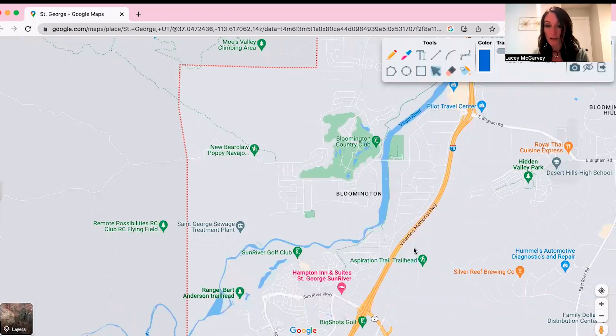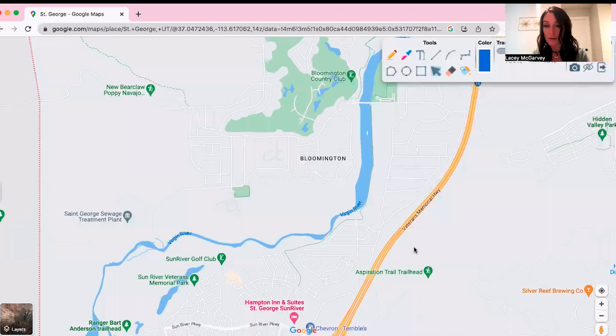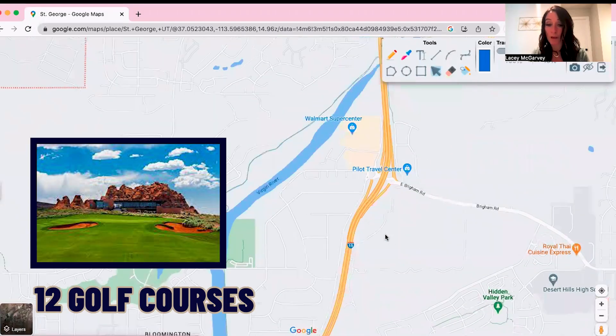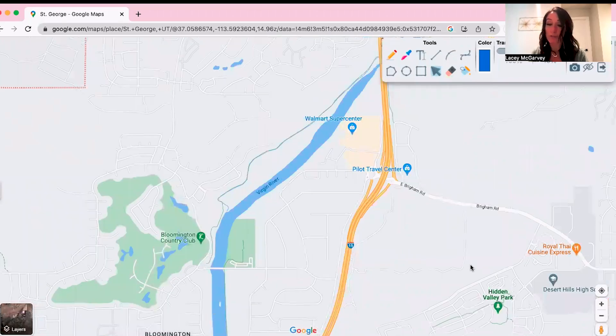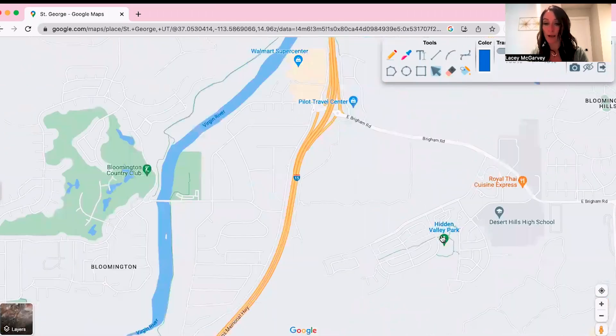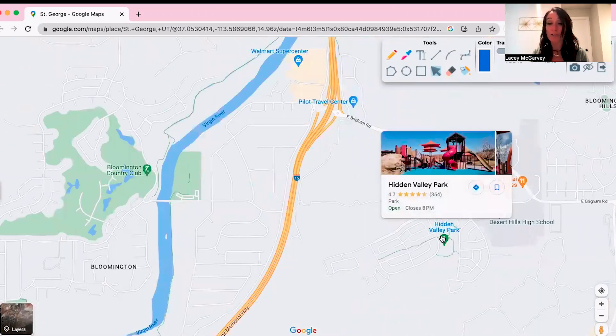Going a little bit farther down I-15, there are actually 12 golf courses in St. George, so there's one no matter where you are in the city. There's also a lot of parks — water parks and regular parks everywhere — so lots of grass and lots of places to take the family.